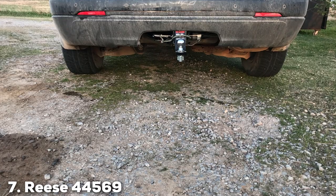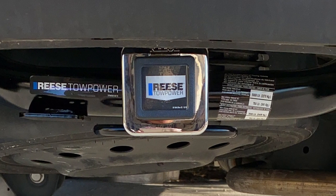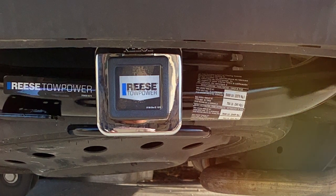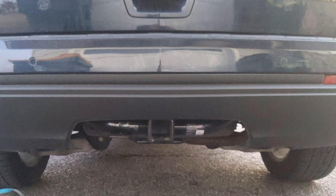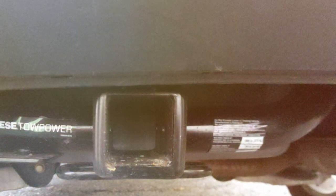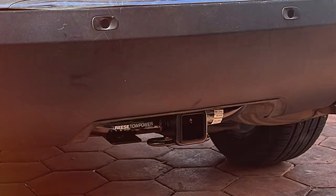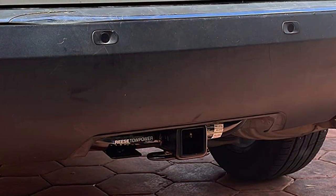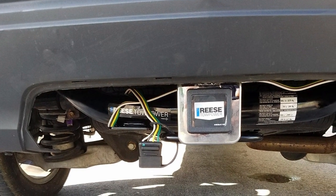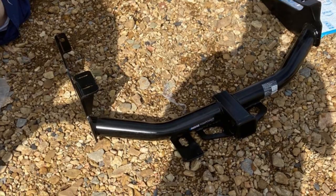Last but certainly not least at number 7, we have the Reez 44569 Class III Trailer Hitch 2-Inch Receiver. For those seeking a dependable and sturdy trailer hitch, look no further. This Class III hitch is engineered to meet and exceed industry standards, ensuring a seamless and secure towing experience for a variety of applications. Constructed with heavy-duty materials, the Reez 44569 is built to withstand the rigors of towing heavy loads. The 2-inch receiver provides compatibility with a wide range of accessories, from bike racks to cargo carriers. The precision welding and durable black powder coat finish not only contribute to its strength but also add a touch of style to your vehicle. Installation is a straightforward process and the package includes all the necessary hardware and clear instructions. Reez has a reputation for producing reliable towing solutions, and the 44569 Class III Trailer Hitch is no exception. Elevate your towing capabilities with confidence, knowing that Reez has your back.